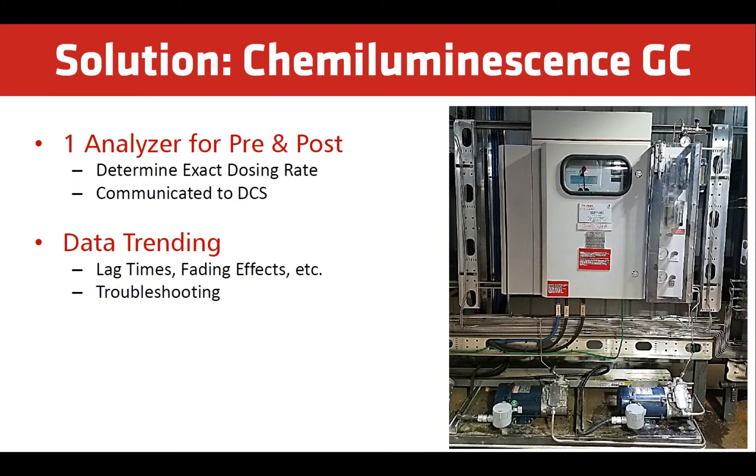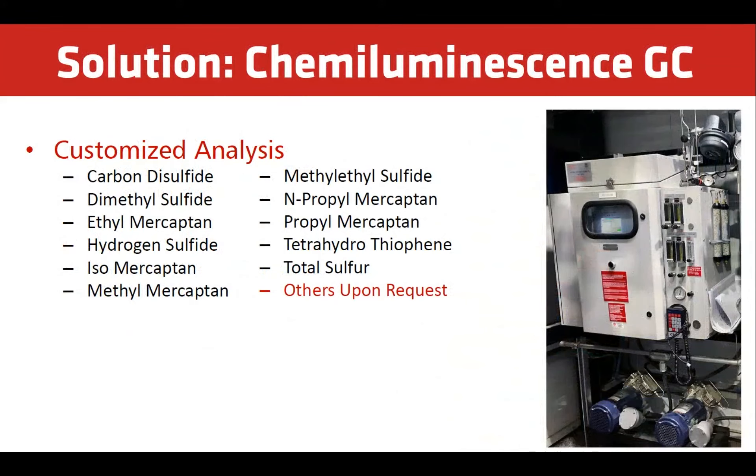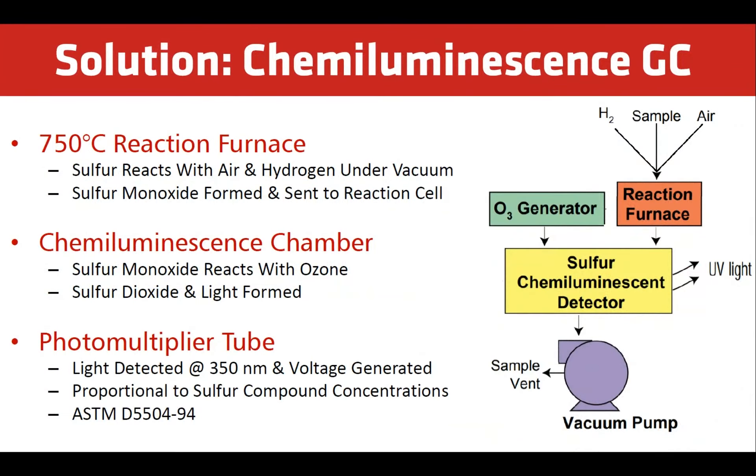Analyzers also help troubleshoot odorization performance to support preventative action. The DCS will receive a recommended dosing rate calculated by the analyzer. Additional sulfur species can be measured depending on the requirements. This includes H2S, total sulfur, and any other sulfur species.